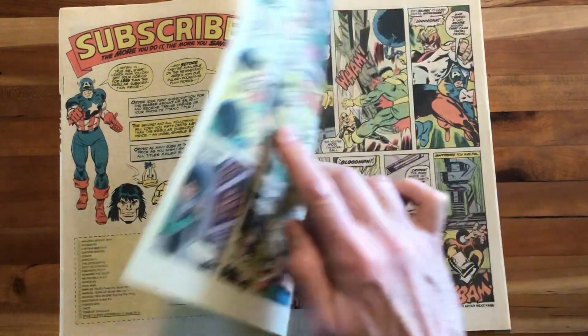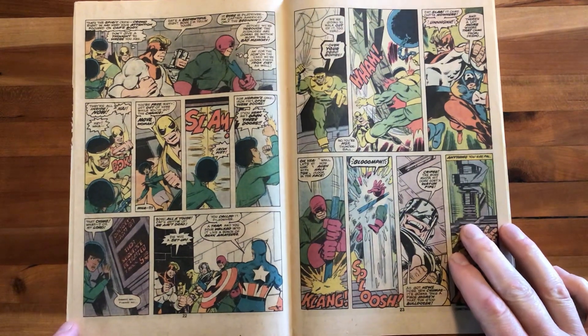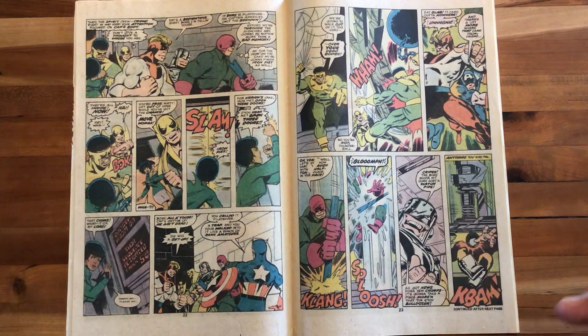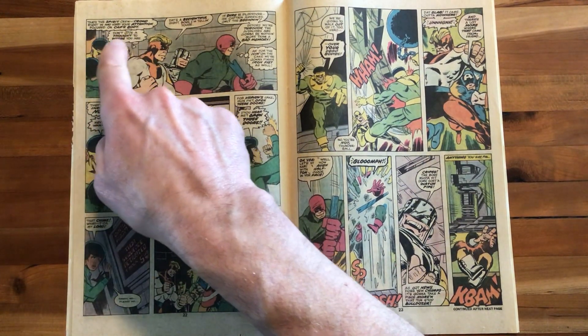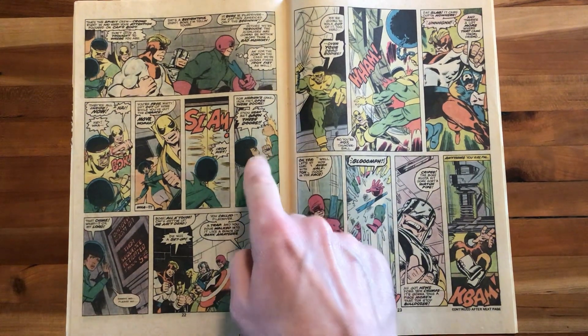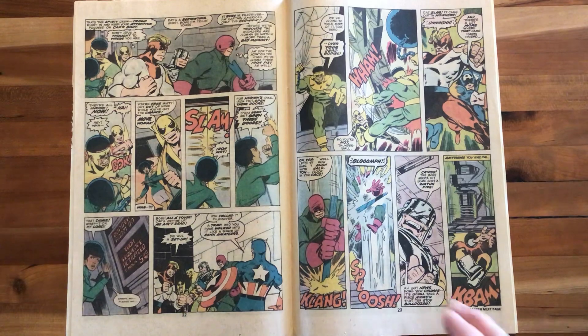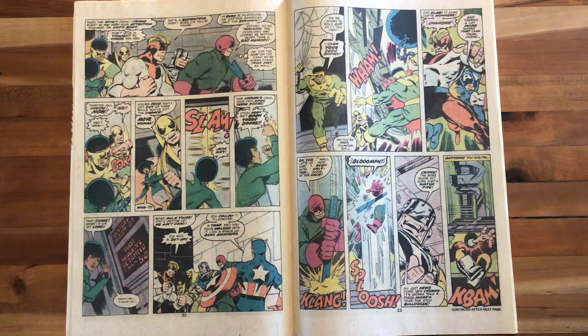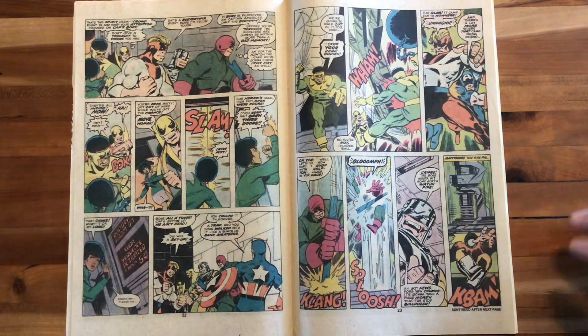Cap and Iron Fist lure the Wrecking Crew into what, for the Avengers, is their danger room — Cap even calls it the danger room, though the X-Men might have that copyrighted. 'Crowd right in and keep your attention focused on Cap's body. Don't give a thought to where you are.' The door closes and Misty can't get in. How are these two lower-powered heroes going to defeat four powerhouses? By official Handbook of the Marvel Universe standards, each Wrecking Crew member can lift/press 10 tons and is bulletproof. They'll use the Avengers training room against them.